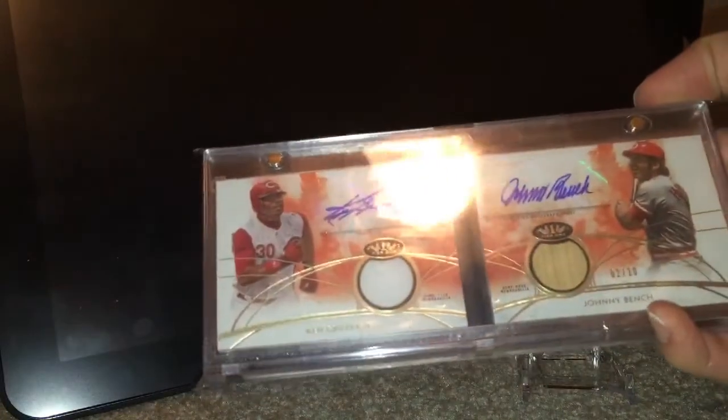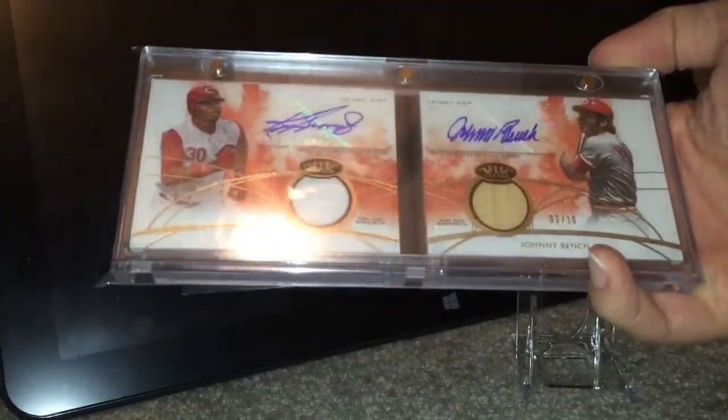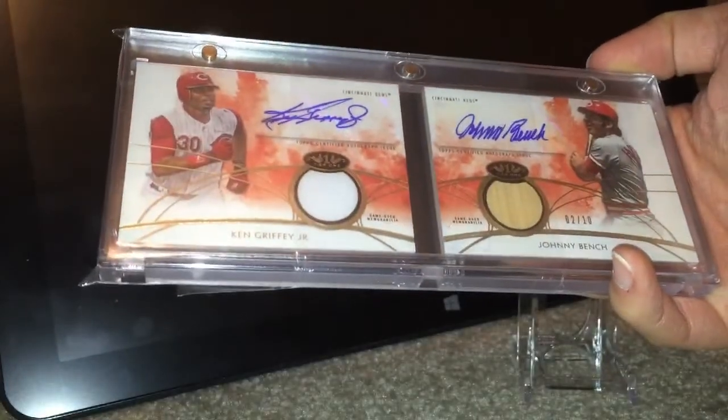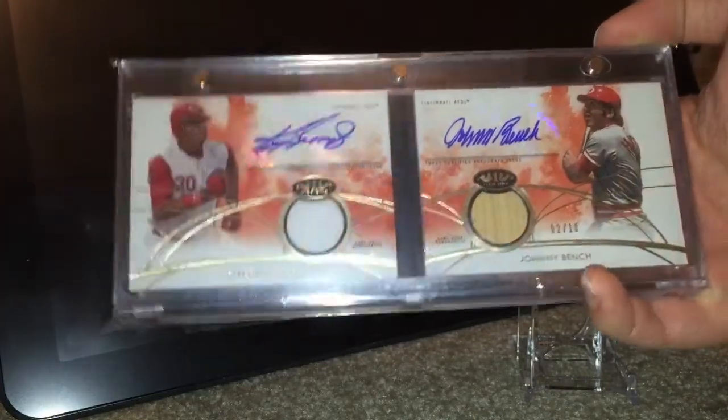I'll end with this one. Another multiplayer autograph — I'm a huge fan of multiplayer autographs. This one is also out of 10, number two of 10: Ken Griffey Jr. and Johnny Bench. A couple of Reds legends. I don't know if Griffey is necessarily a Reds legend, but he is a legend. I like that a lot. And then the Baton jersey — that's out of tier one. So that's everything.